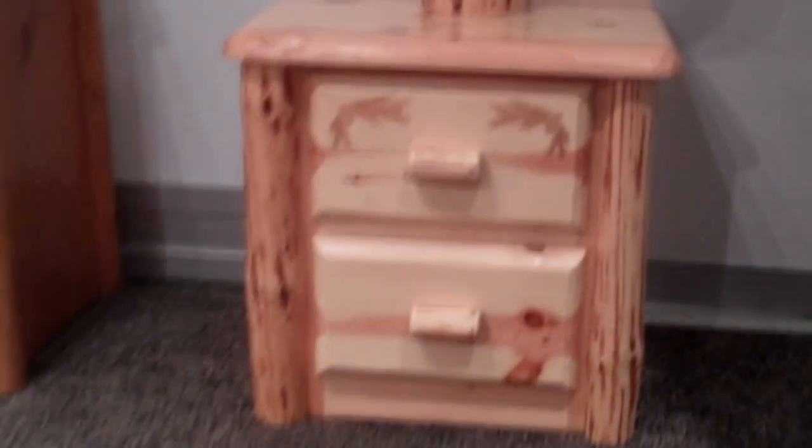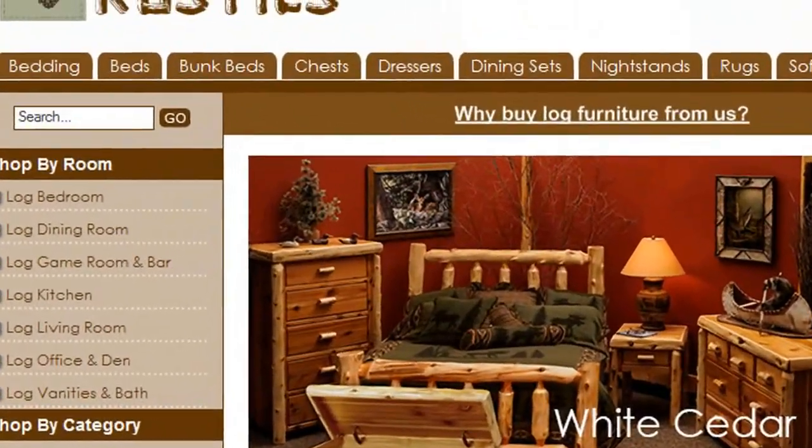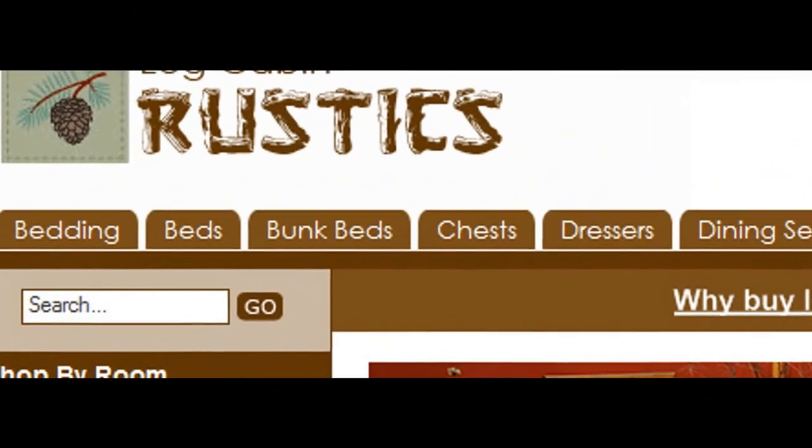All Viking Log Furniture products are proudly made in America and covered by a manufacturer's lifetime warranty on workmanship and materials. Visit us at LogCabinRustics.com to buy this rustic nightstand and other premium rustic furniture.